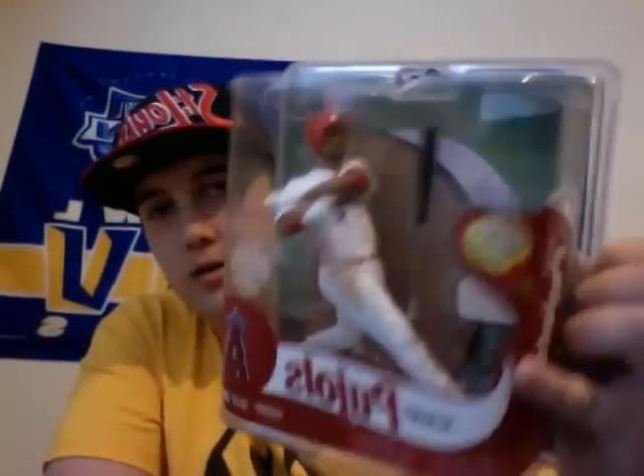I have a baseball McFarlane figure. I do McFarlane's whenever I can — whenever I go to Walmart or Target I always look. I got the Albert Pujols chase in the Cardinals uniform from MLB Series 30. It's serial number 340 of 2000. Pretty low serial number, actually. And also for football, I believe it's Series 31 — I have the Drew Brees black uniform unnumbered chase variant.